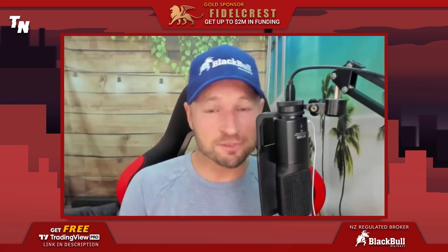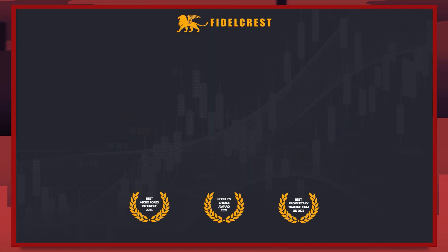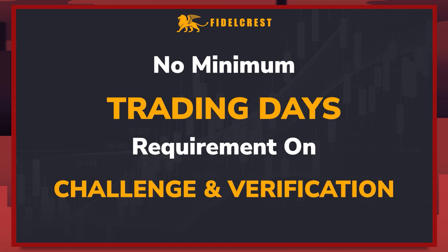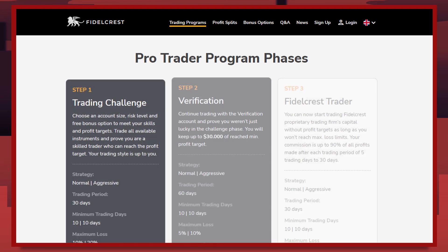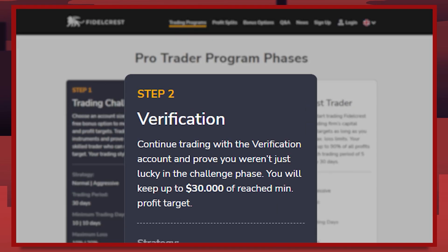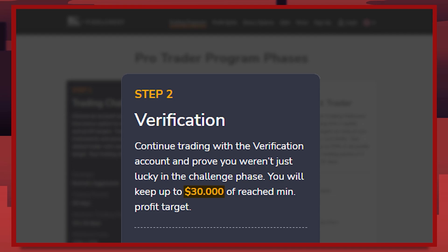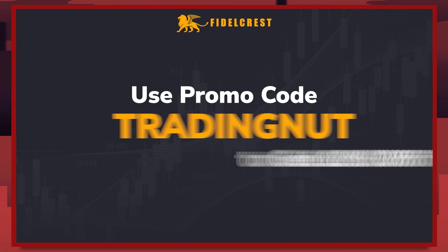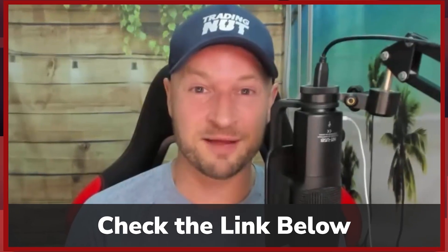Without further ado, let's hear from the sponsor. Fidel Kress is an award-winning prop firm that funds traders with up to $2 million and offers generous profit splits up to 90%. One thing that really sets Fidel Kress apart is their no minimum trading days requirement on their challenge and verification stages. Traders who successfully pass those stages are eligible to receive a bonus payout of up to $30k on top of their funded stage profit split. Use promo code TRADINGNUT — all one word — to get 10% off your next challenge. Click the link in the description below or the card above to find out more.